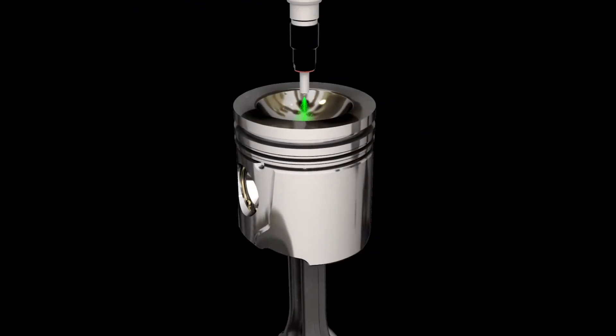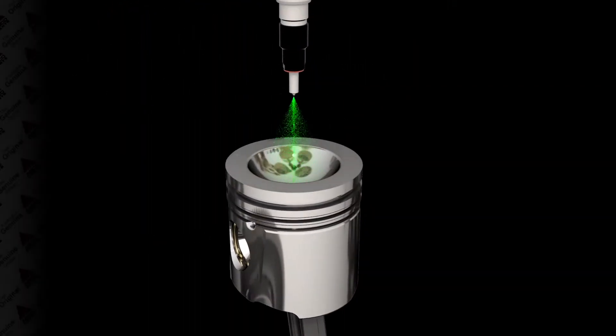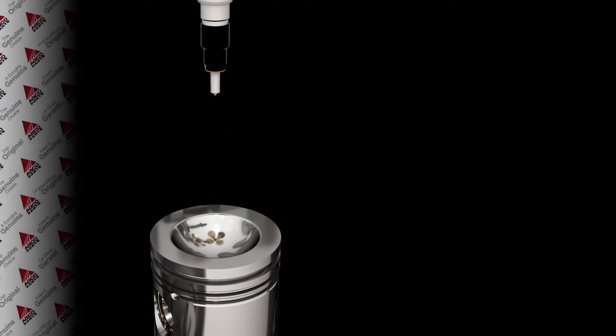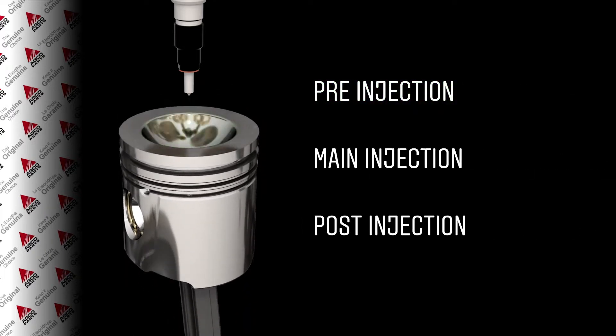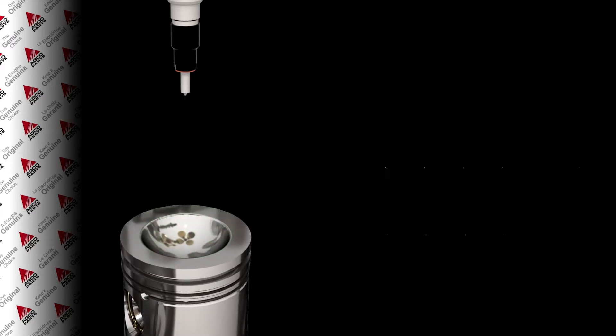The diesel particles are a fine consistent mist in a uniform spray pattern to achieve a full and clean burn inside the chamber. You can see each cylinder firing three times per stroke with a pre-injection pilot fire, main combustion engine and post-injection fire to remove any residue inside the cylinder.